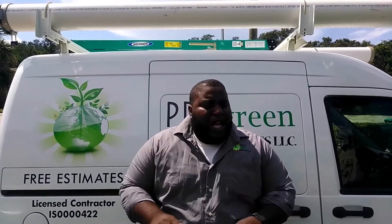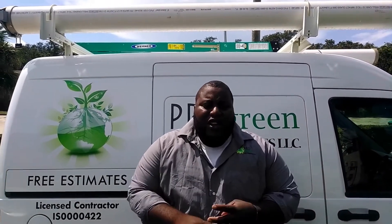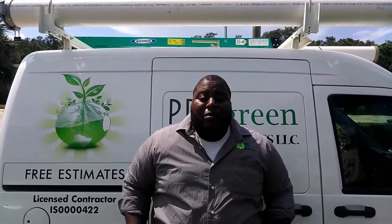And all the work we do — everything from drainage to irrigation service, new installs, all of that. Remember, if it ain't green, it ain't green. And welcome to the Pro Green family.